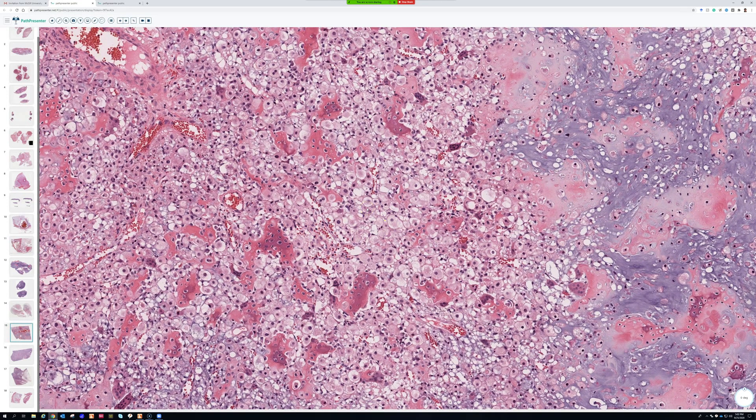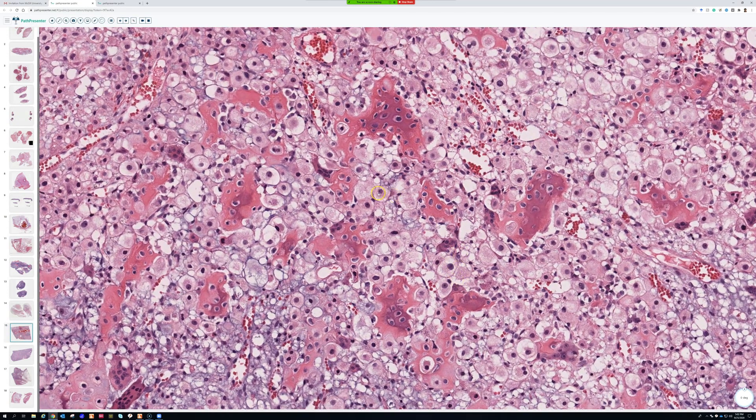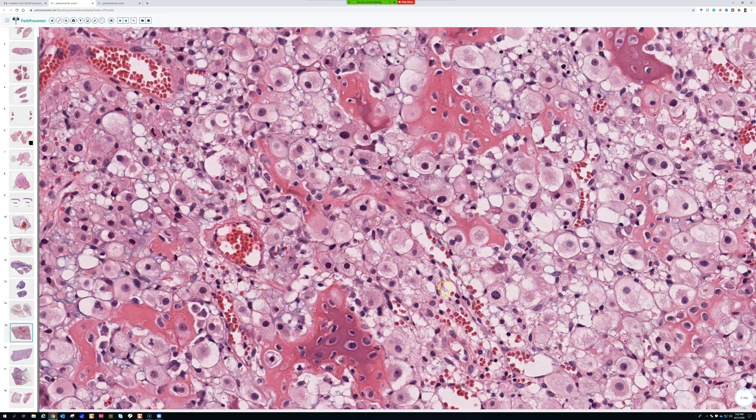In pathology when we say 'clear' we use that term loosely — sometimes it means truly optically clear like an adipocyte vacuole of white space, but other times it means pale pink or pale gray. These cells are polygonal — or I prefer the term epithelioid — large cells with abundant pale or clear cytoplasm.